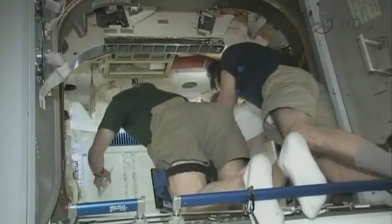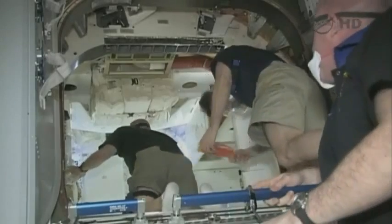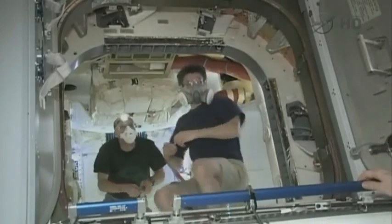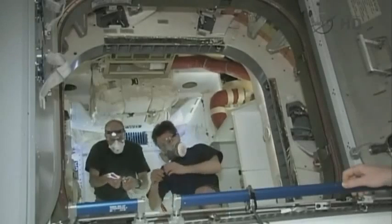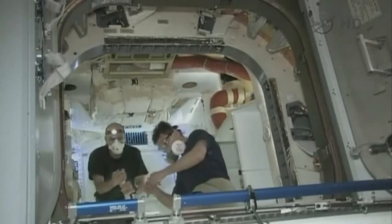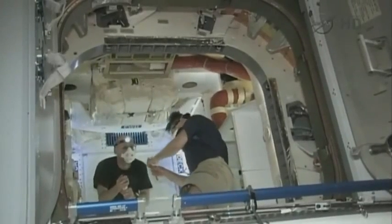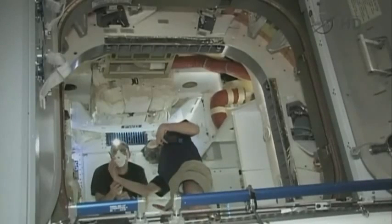The Expedition 31 crew getting their first look inside this brand new spacecraft that arrived at the space station yesterday. Don Pettit giving the thumbs up, as well as the rest of the crew, signaling everything looks good. Pettit is being assisted by Oleg Kononenko and André Kuipers.